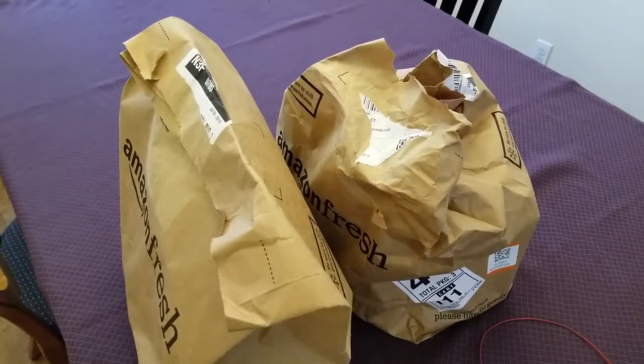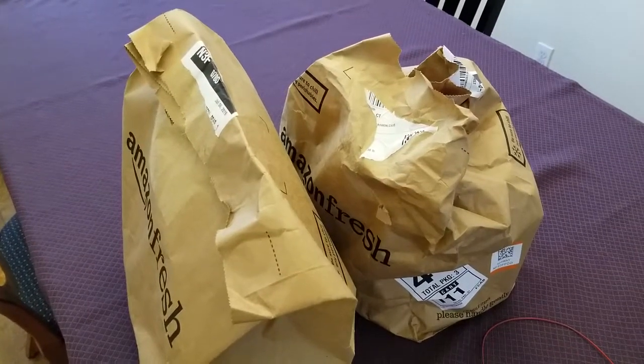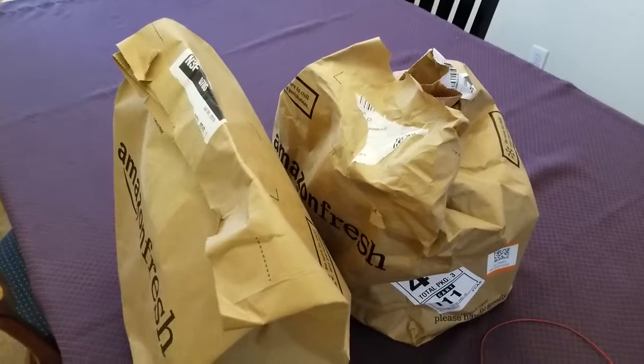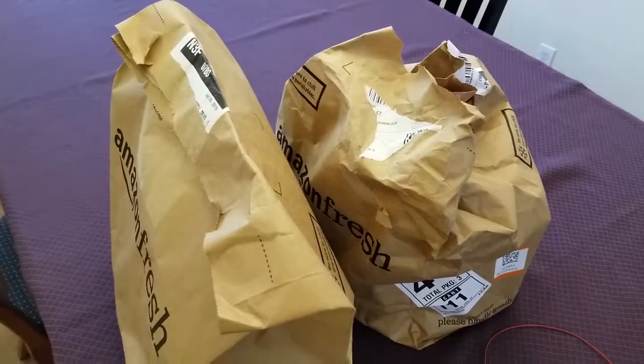They actually do a great job of keeping things frozen and fresh — usually for up to a few hours after the totes arrive. I'm going to take a look at how they do that and how effective it is. I've got here two Amazon Fresh delivery totes that just arrived this morning.